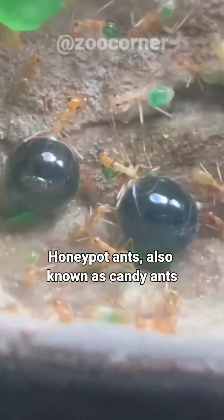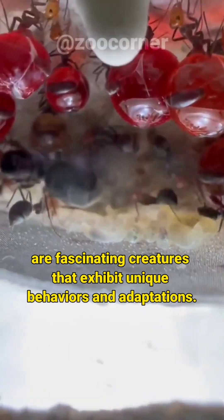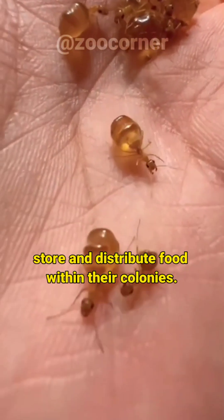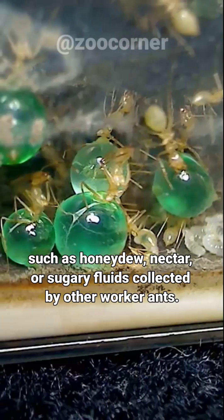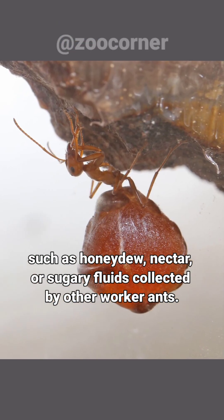Honeypot ants, also known as candy ants, are fascinating creatures that exhibit unique behaviors and adaptations. Honeypot ants have the remarkable ability to store and distribute food within their colonies. Some worker ants of the colony, known as repletes, serve as living storage vessels for liquid food, such as honeydew, nectar, or sugary fluids collected by other worker ants.